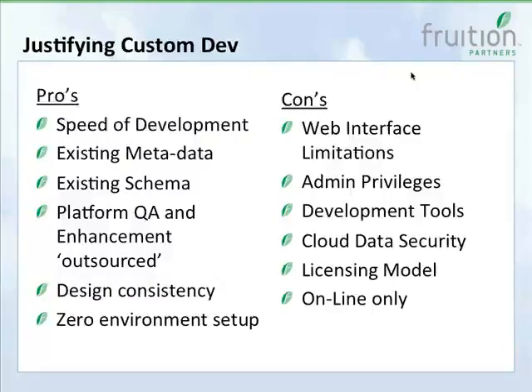In terms of justifying custom development, we put together a list of pros and cons. This applies whether you need a custom IT application or want to extend ServiceNow beyond IT. As a developer who's worked with it for two years, you realize quickly that what you're dealing with goes way beyond ITSM — you're dealing with a platform that allows you to build things quite rapidly. The speed of development is a huge positive.